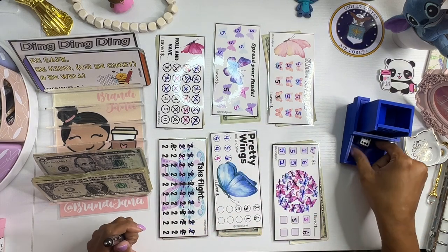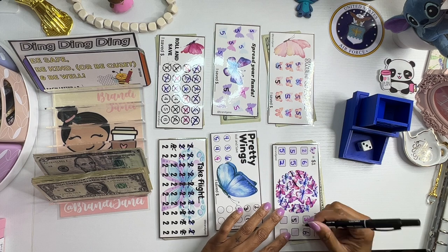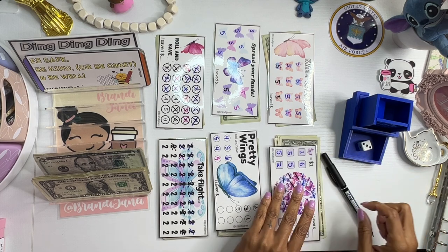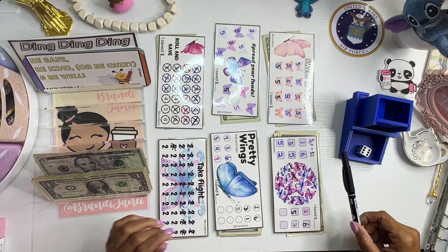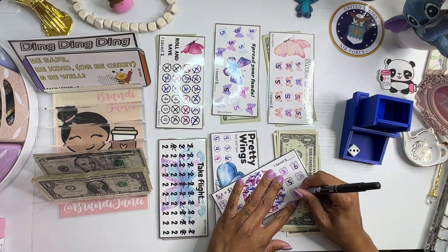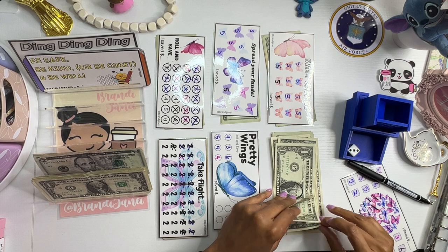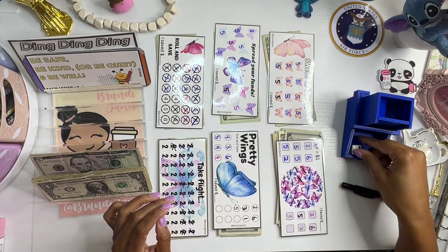I'm really hoping to finish this by the end of the month. 6 again. 3. 1, 2, 3. 6 again. Okay, 3. All right, so I'm going to take 2 back and put a 5.